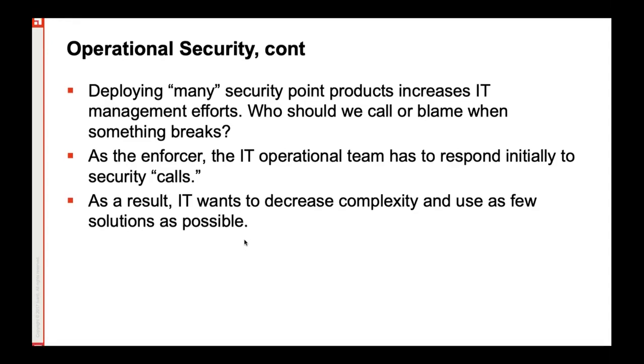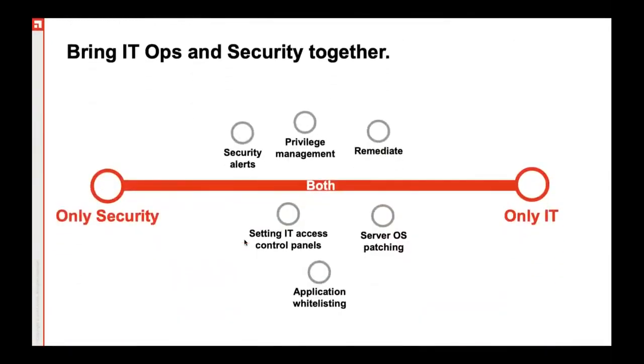These two teams must find a way to work together to better identify and protect against the vulnerabilities that your infrastructure as a whole might be exposed to — for example, the endpoints and the servers that you might have. We need to make sure that our IT infrastructure is hygienic enough so as to decrease the surface area of the attack. We need to have the right amount of patching, the right amount of application controls, and remediation procedures.